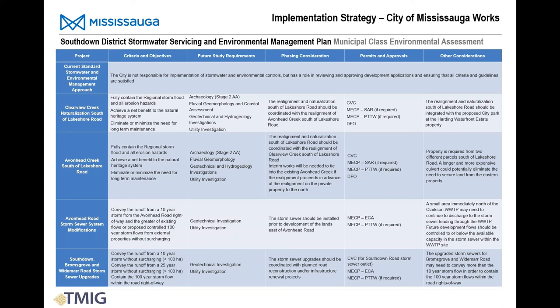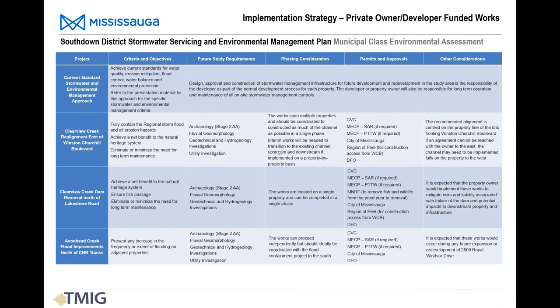This table provides information on the projects to be implemented by the City of Mississauga. Of note is that the improvements to both Clearview Creek and Avonhead Creek south of Lakeshore Road should be coordinated and integrated, and the Avonhead Road storm sewer upgrade should be completed prior to or as part of any development of the lands on the east side of the road. The next table covers projects to be implemented by private property owners as part of future developments and redevelopments, including the requirement for interim channel connections if the improvements to Clearview Creek and Avonhead Creek north of Lakeshore Road can't be implemented in a single phase.